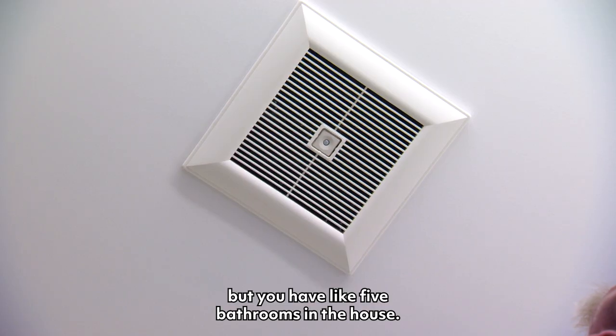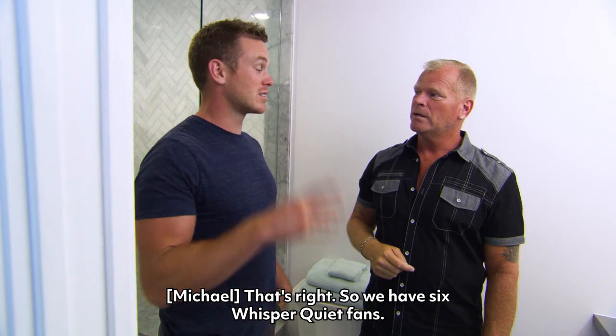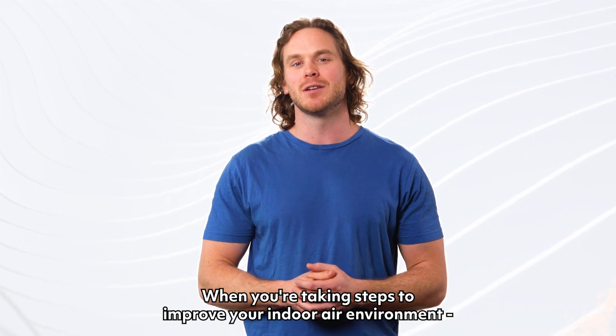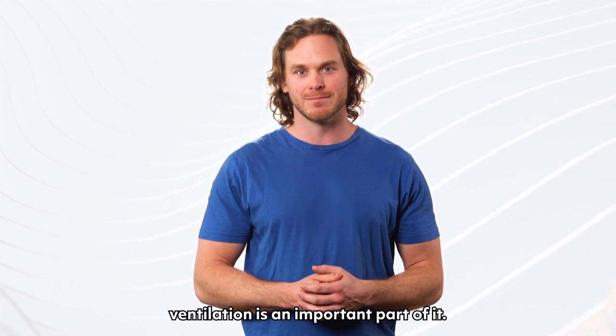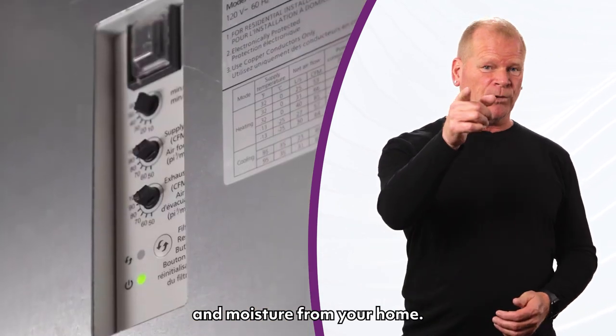I love how quiet it is, and we have five bathrooms in the house — so we have six whisper quiet fans. When you're taking steps to improve your indoor air environment, ventilation is an important part of it. Panasonic ventilation solutions will remove unhealthy air and moisture from your home.